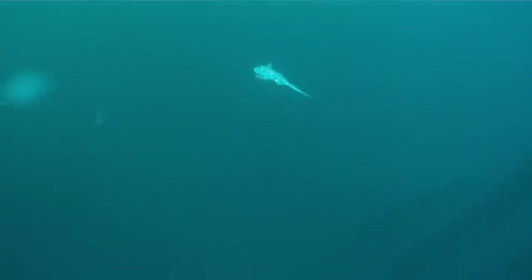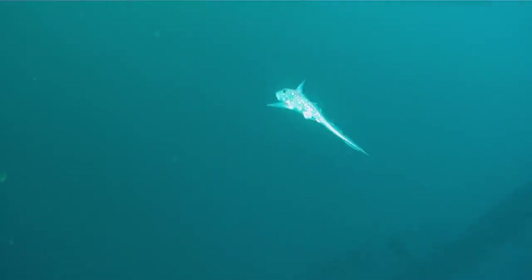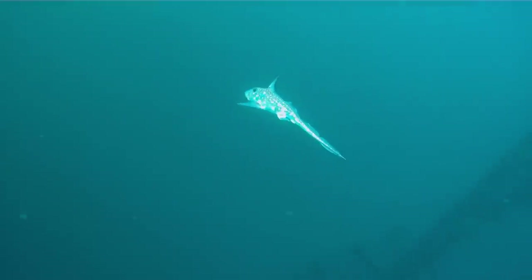Last week I had a really cool opportunity to see something that is very uncommon for divers in Southern California. While making my way back to the boat after doing a dive at Cat Rock at Anacapa Island, I saw something suspended off in the water column in the distance, and as I swam closer and closer I just couldn't believe what I was seeing.